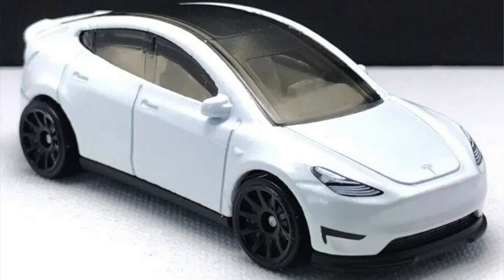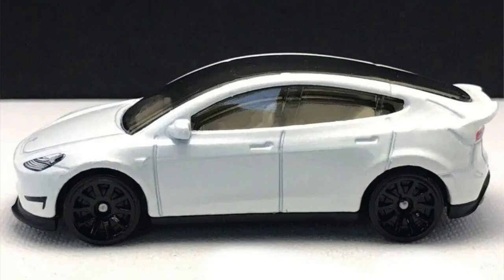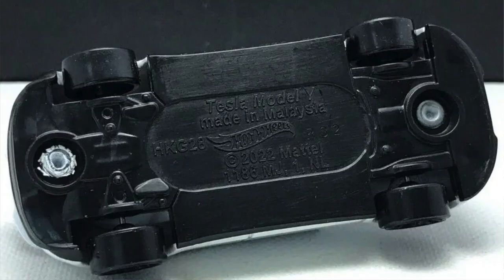Some of these are for the 2023 basic mainline, like the new Tesla Model Y. This is a new one — very similar to the one we already saw in Matchbox, but this one will appear in Hot Wheels 2023 mainline in white. Of course they will release this model in a lot of colors and decorations in 2023 and beyond.